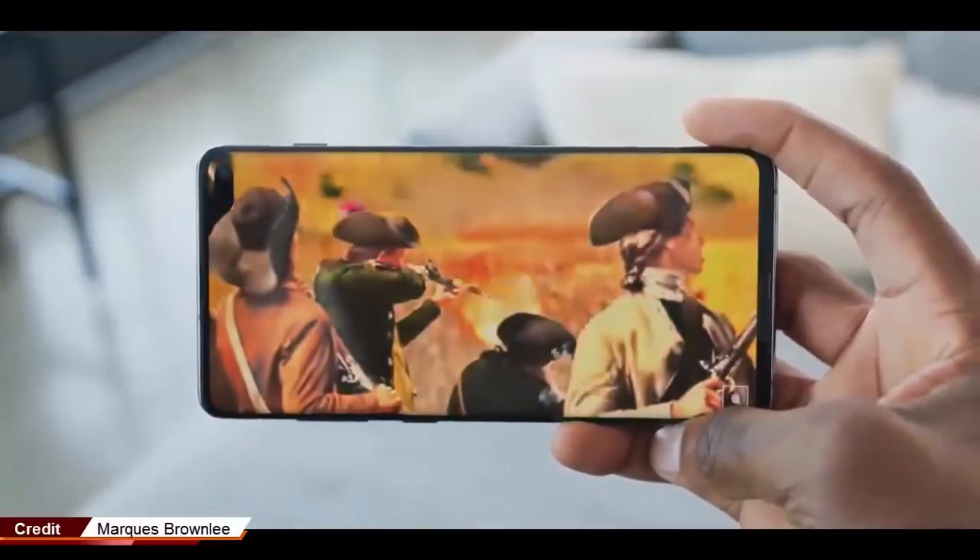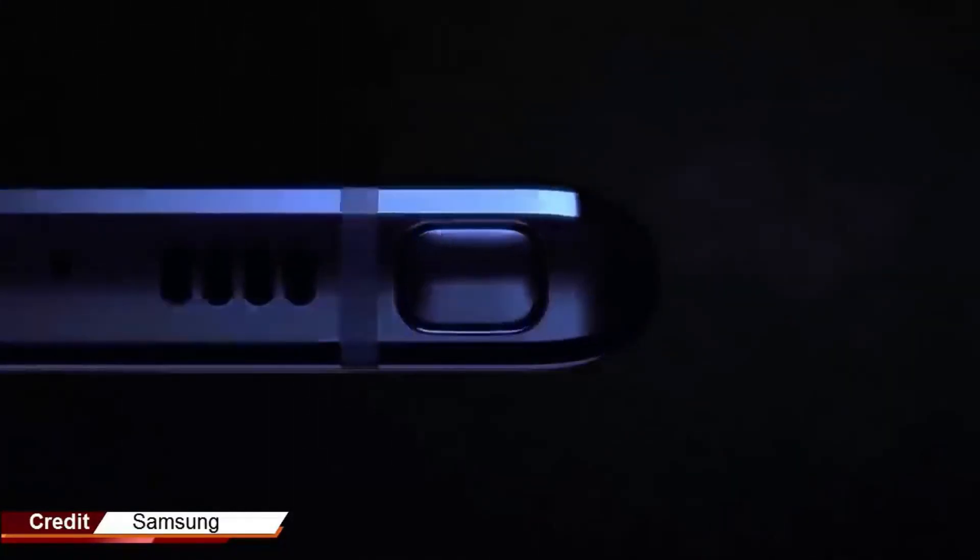Sam Mobile said that the screen size of the Note 10 will increase thanks to the design of the Infinity-O panel and fingerprint sensor in the screen, allowing it to reduce the border area compared to the previous generation.